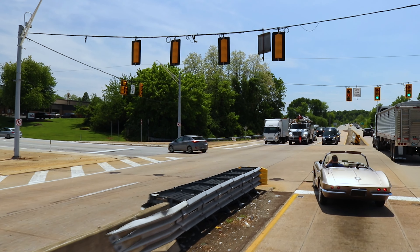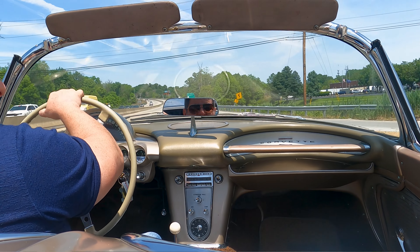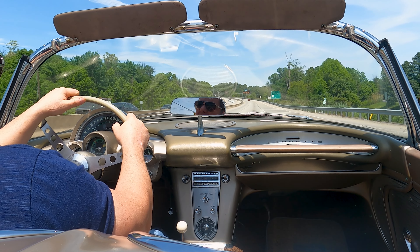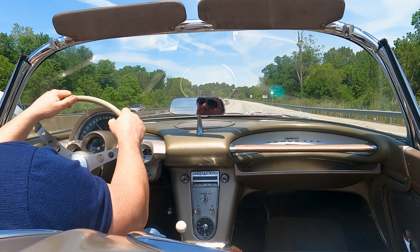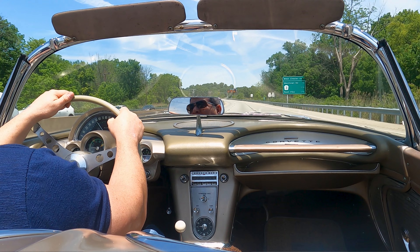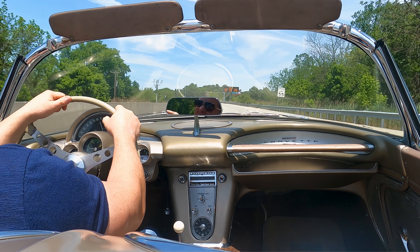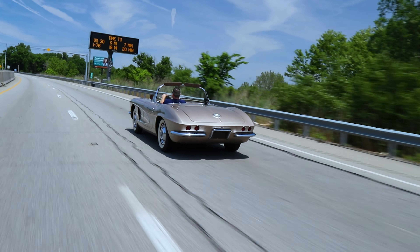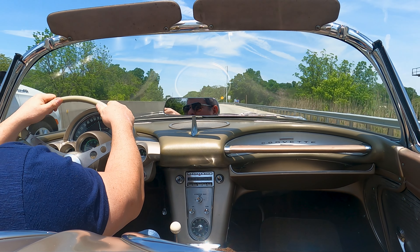I'm not going to try to redline this thing. I'm just going to show how nicely it goes down the road at speed. It's a two-speed power glide. There's no slippage in the trans. We're doing 70, and there's no shake in this car at 70. So that's pretty good.